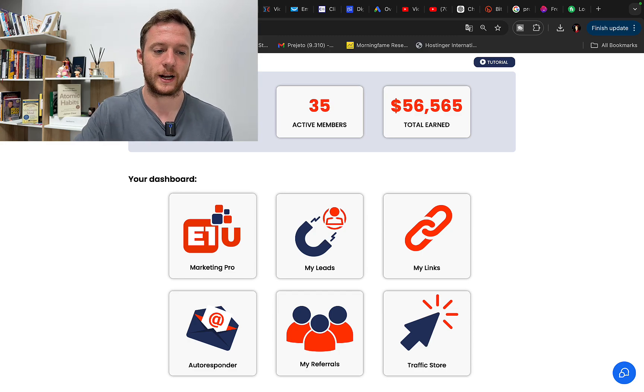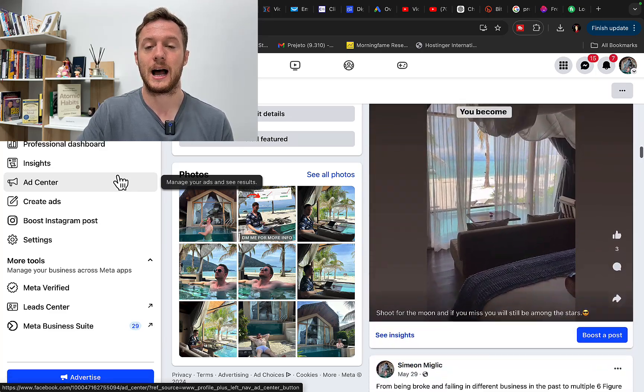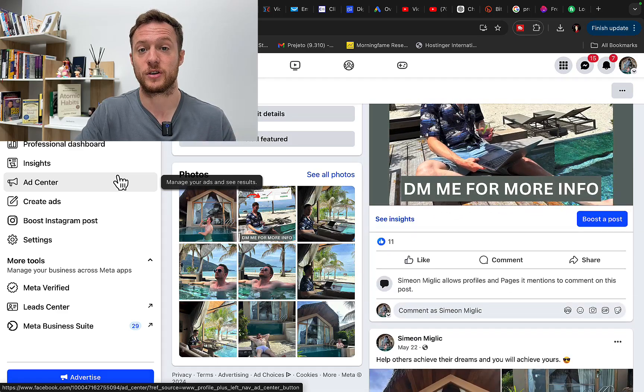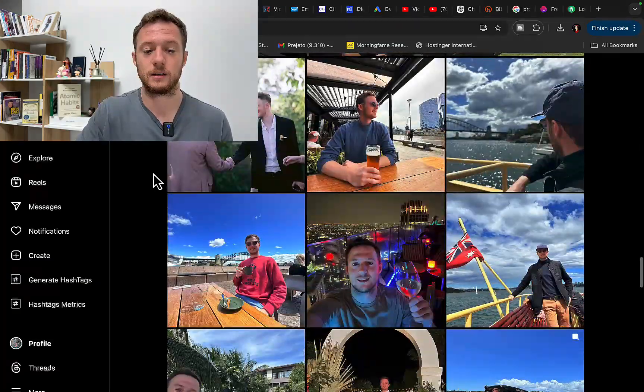Before we continue with the training, you can follow me on my social media. You will see exactly how my life literally transformed by using these strategies. I'm doing exactly what I'm teaching — YouTube automation, affiliate marketing, running ads, seeing results — and then sharing on this YouTube channel what is working for me every single time.